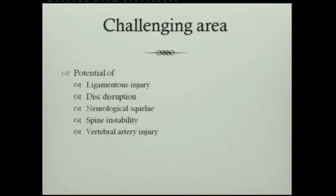Whenever we have a problem with the joint, it's tough to treat. The reason is that you're not treating only the fracture — you have ligamentous injury, disc disruption, and neurological sequelae that could happen anytime, even when you are attempting reduction. Spinal instability is a major problem here, and vertebral artery injury is also a possible issue.